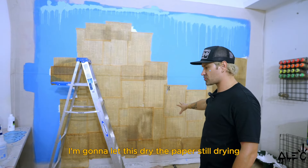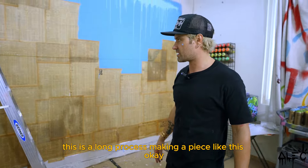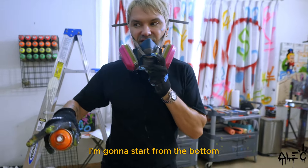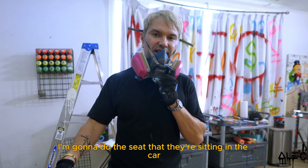I'm going to let this dry — the paper's still drying, so as you can see this is a long process making a piece like this. Now I'm starting to spray paint, doing a little fill-in. I'm going to start from the bottom because the top is still wet. I'm going to do the seat that they're sitting in in the car.